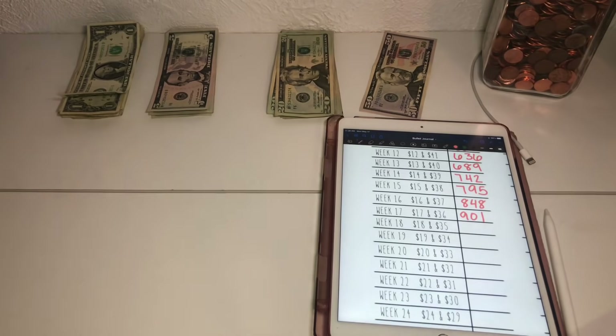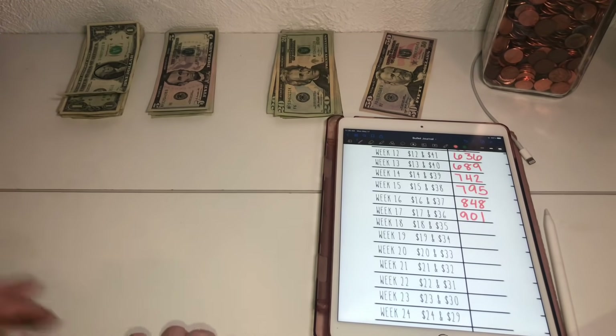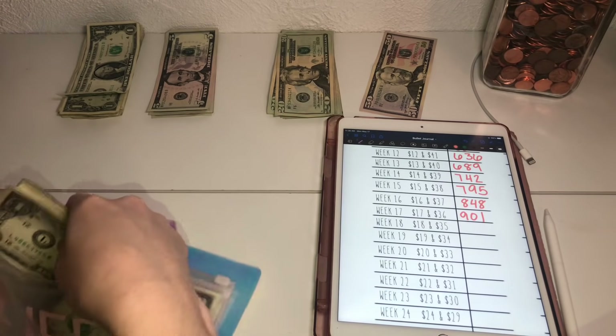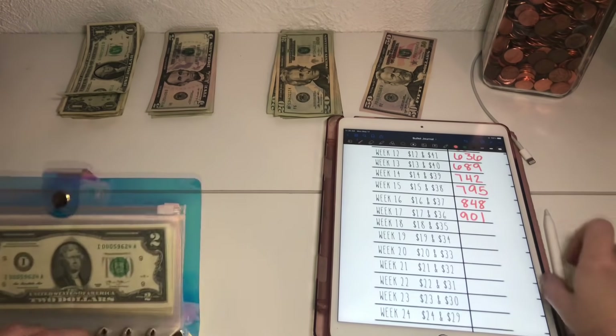Which is absolutely mind-blowing. It takes forever to count it, but here we are. That means next week we will hit over $1,000 for this challenge — that's crazy.